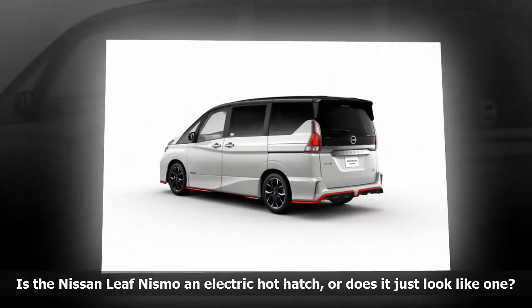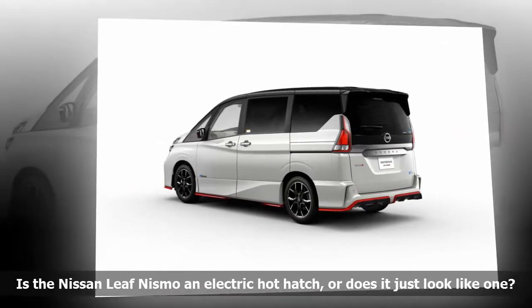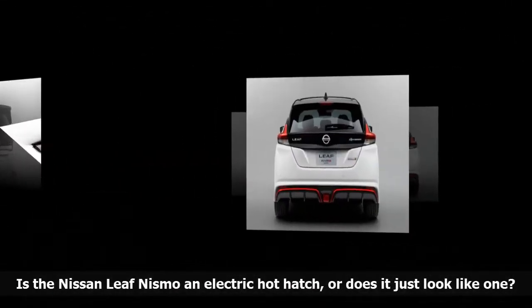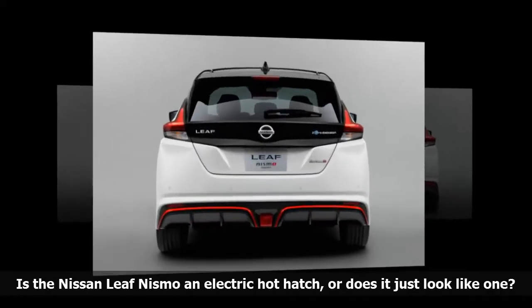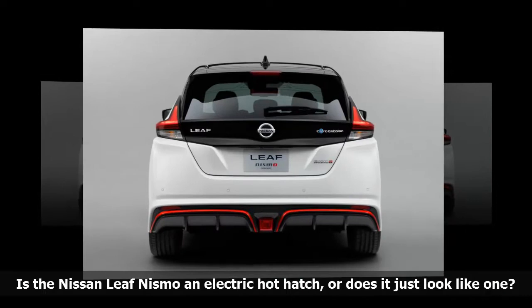The all-electric Nissan LEAF isn't the model that typically comes to mind when the conversation turns to hot hatches. That could change later this month, when a new concept named Nissan LEAF NISMO breaks cover at the biennial Tokyo Auto Show.